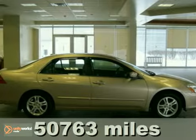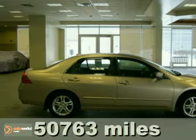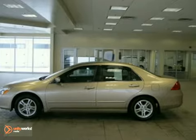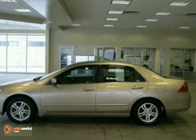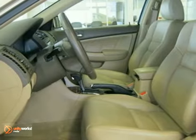Contact us for special internet pricing. Keeler Honda introduces this 2007 Honda Accord with a 5-speed automatic transmission and 50,763 miles. This sedan has a desert mist exterior, a tan interior, and comes with some wonderful features.